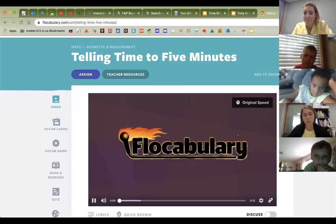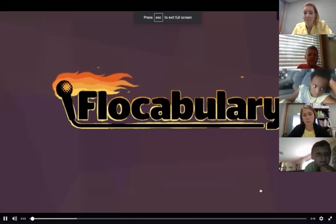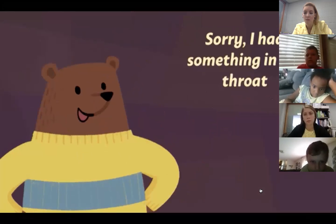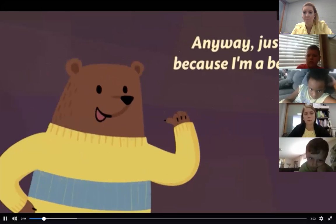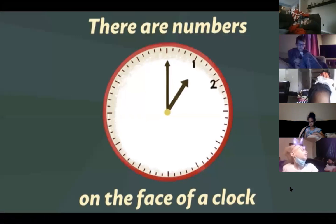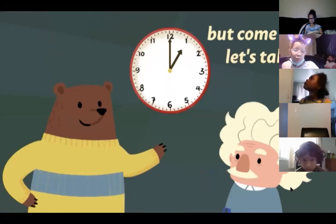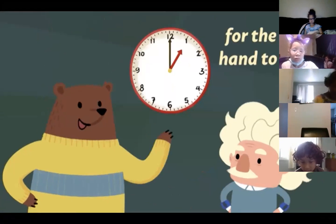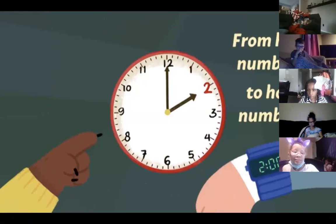That's right, it's a good refresher. People say to me, you're a bear — why do you need to know how to tell time? And I say, just because I'm a bear, I still need to know how to tell time. There are numbers on the face of the clock. They stand for hours. It takes one hour for the hour hand to move from hour number one to hour number two.